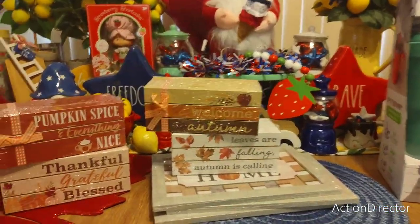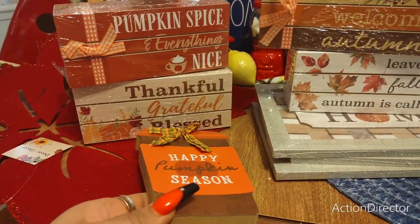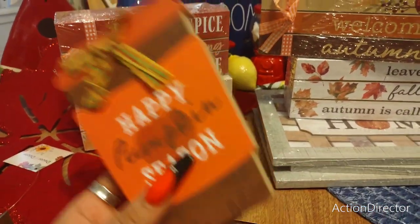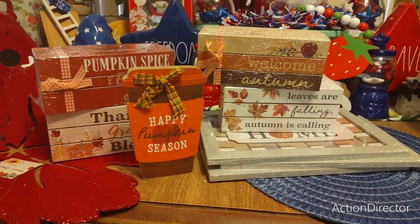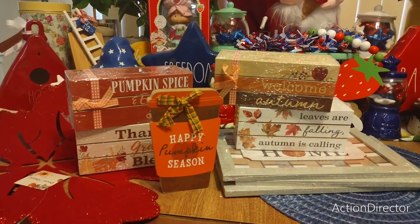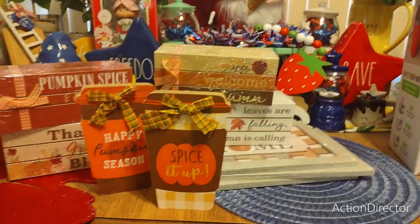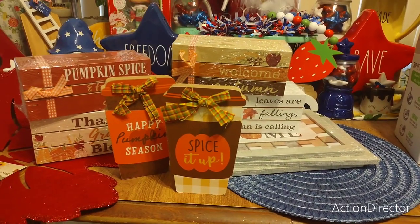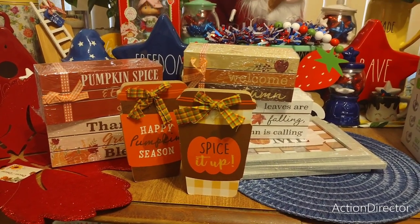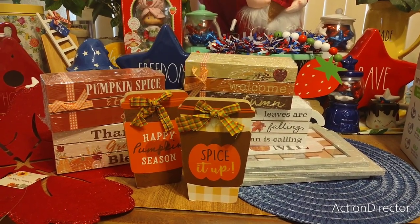These next ones are very Hobby Lobby-esque — 'Happy Pumpkin Season.' The mod podge part is coming apart a little bit but I have brown marker I can fix it with. This is great for your hot chocolate bar. Then I couldn't decide which one I wanted so I got both — 'Spice It Up.' These look high-end and make for really cute gifts. You could put them in a fall treat bag with candy and give that as a present for a dollar twenty-five.